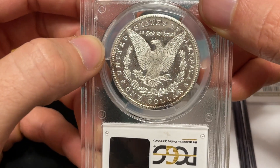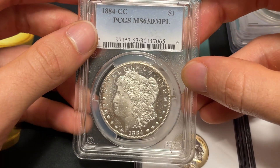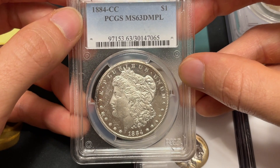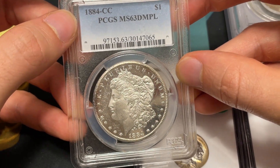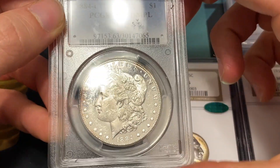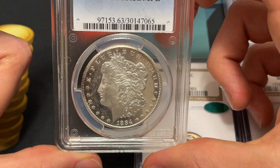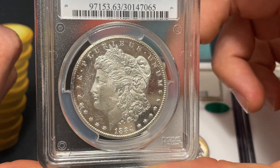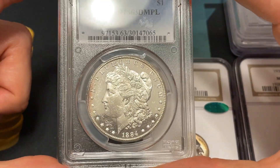Proof-like and deep mirror proof-like can span in many directions in terms of haze on the coin and people still accept it as proof-like. Some coins were put in holders back then labeled proof-like that weren't even truly proof-like. What's interesting about this coin is that the mirrors are so deep and the contrast is so good that we really thought we should keep it. We ended up buying it at a show for super cheap — we spent about $500 on it and I think retail is around $850.